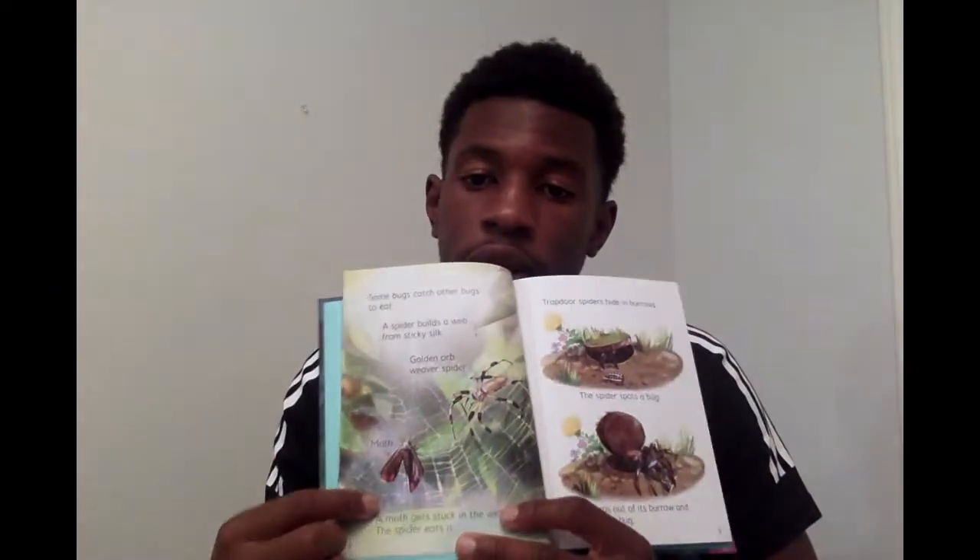Some bugs catch other bugs to eat. A spider builds a web from sticky silk. There's a picture of a golden orb weaver spider and a moth. A moth gets stuck in the web and the spider eats it. There's the spider, there's the moth.